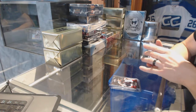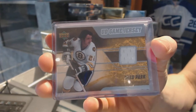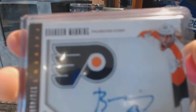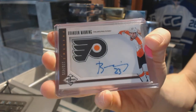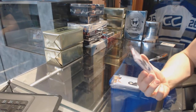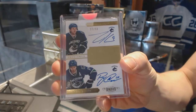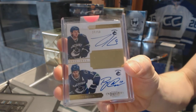We've got an 06-07 Upper Deck Game jersey for the Boston Bruins, Brad Park. We've got a 12-13 Limited Phenoms rookie autograph numbered to 499 for the Philadelphia Flyers, Brandon Manning. And we've got an 11-12 Dominion Pen Pals dual autograph number 27 of 50 for the Vancouver Canucks, Zach Kassian and Ryan Kesler.